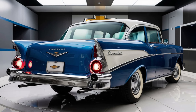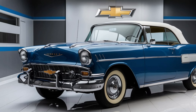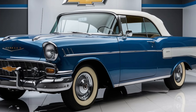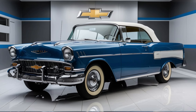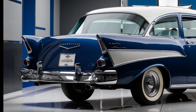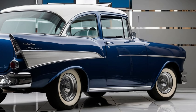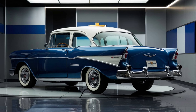Inside, the 2025 Chevrolet Bel Air combines retro charm with modern convenience. The cabin is spacious, offering comfortable seating for up to five passengers. The dashboard features a large infotainment screen with Chevrolet's latest MyLink system, compatible with Apple CarPlay and Android Auto. Premium materials are used throughout the interior, giving it a luxurious feel. There's also plenty of cargo space, making it a great option for families or anyone who needs extra storage.